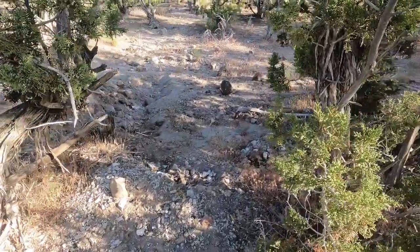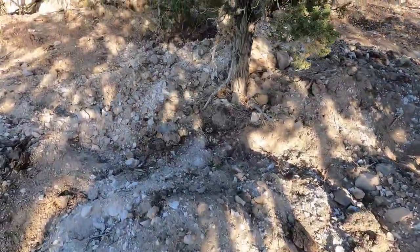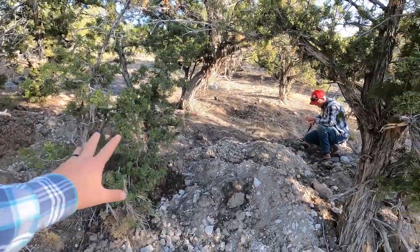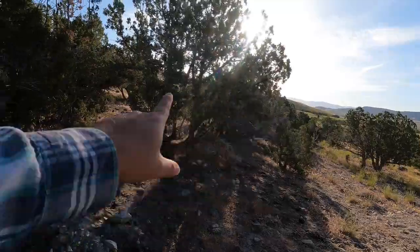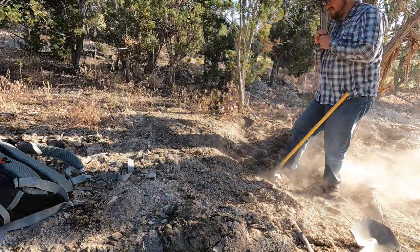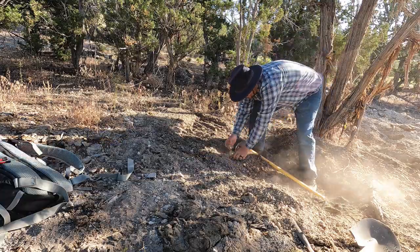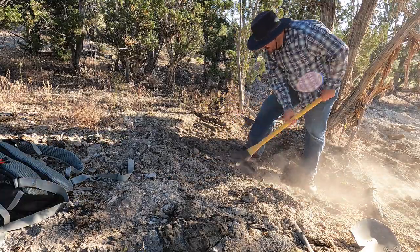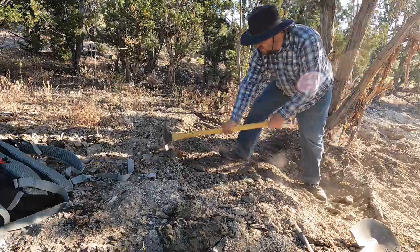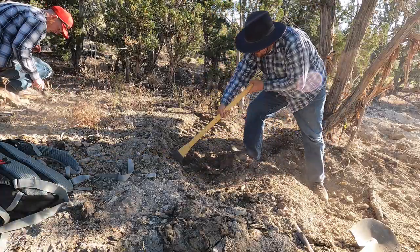Somebody really went to town up here — probably found some good stuff moving this much dirt. Well, we're going to kind of set up our base of operations right through here, and we will dig as well as go explore. I want to explore some more over there, just anywhere — see what the rain has washed off.